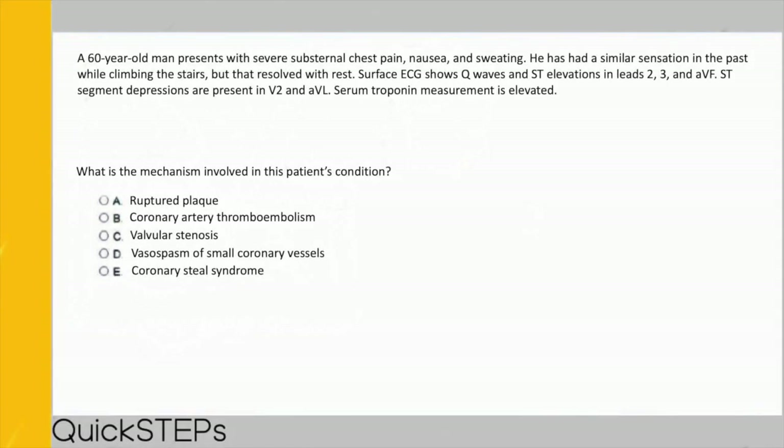Surface ECG shows Q waves and ST elevations in leads 2, 3, and AVF. ST segment depressions are present in V2 and AVL. Serum troponin is elevated. ST elevation in leads 2, 3, and AVF is highly suggestive of a STEMI involving the right coronary artery, which affects the inferior wall of the heart — that's how we get to an inferior wall MI. The question asks: what is the mechanism? Options include ruptured plaque, coronary artery thromboembolism, valvular stenosis, vasospasm of small coronary vessels, or coronary steal syndrome.